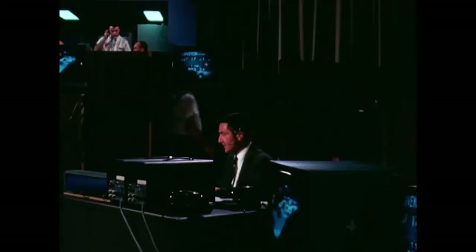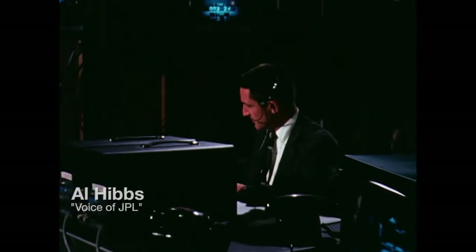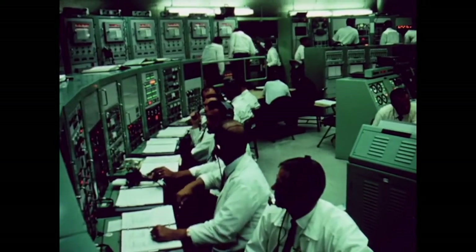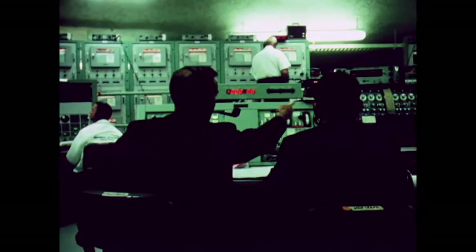We are now well into the countdown at approximately three minutes before liftoff. All systems are reported in excellent condition at this time. Pressurization: go Atlas, go Centaur. Atlas autopilot: go. Centaur autopilot: go. Launch director: go.